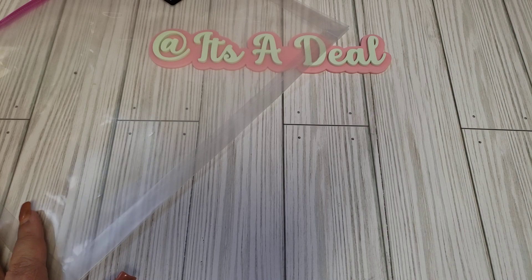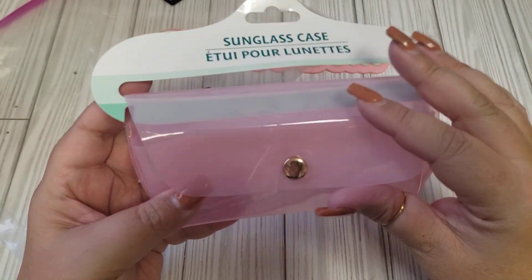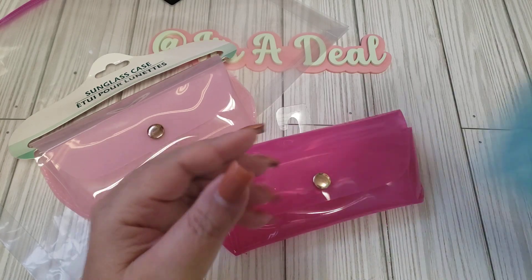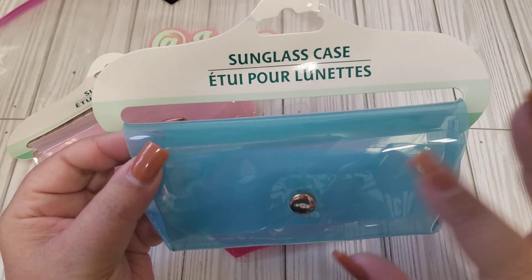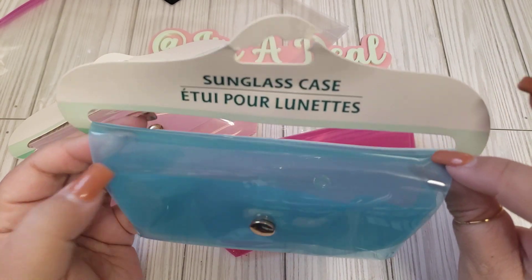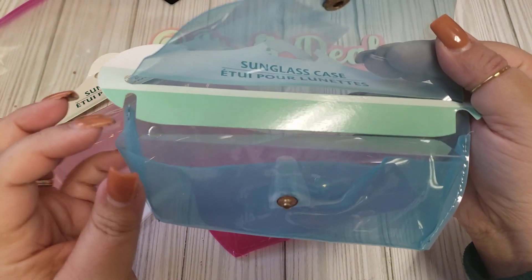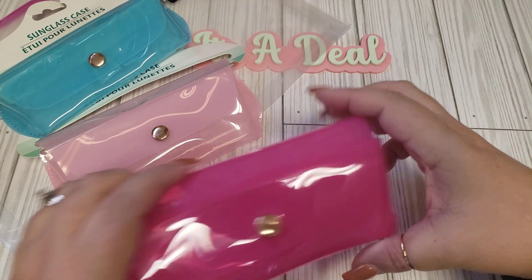Then I was able to find the sunglass cases. I think these are so cute — they're kind of made out of that jelly material. I picked up a few colors: this light pink, a darker pink, and this blue. They also had a white but I decided to leave that one. I thought these would be cute to add little goodies in, even punching some holes with an eyelet and attaching a little chain, and you can fill them with a little pokey tool or small embellishment — a cute way to send in happy mail or swaps.